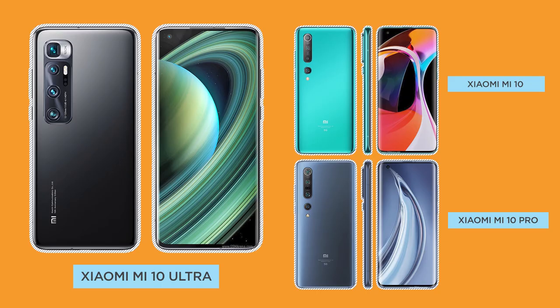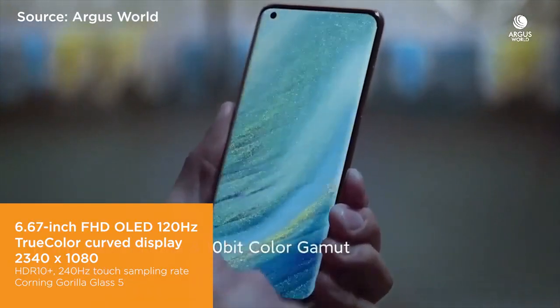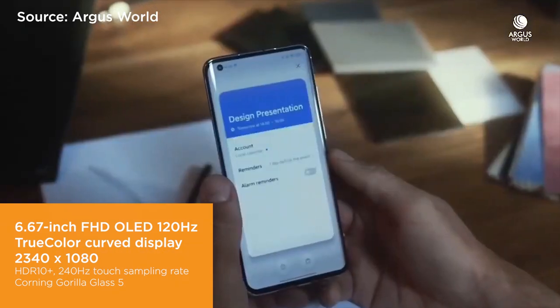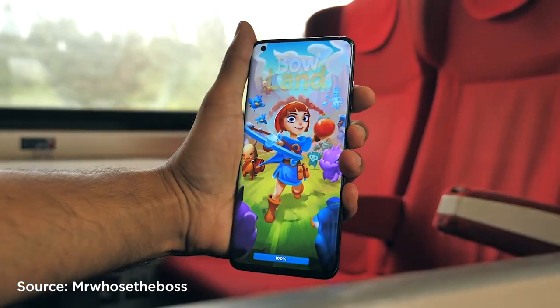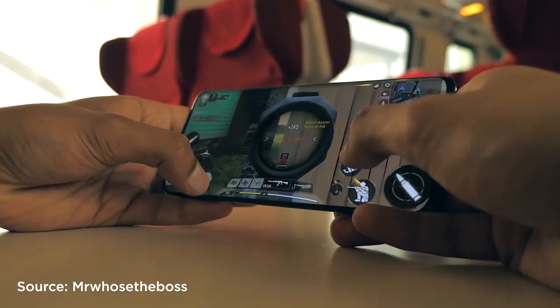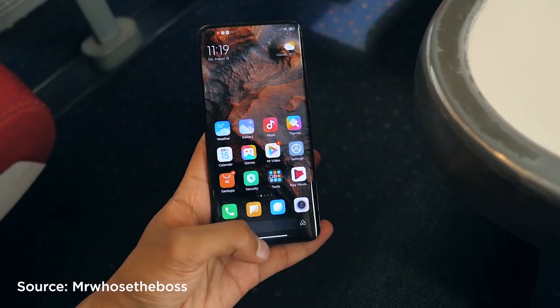The Xiaomi Mi 10 Ultra looks like the Xiaomi Mi 10 and Mi 10 Pro. It sports a 6.67-inch OLED true color display with a resolution of 1080 by 2400, HDR10+, 10-bit color, and a 120Hz refresh rate. It's a big device with a screen that curves at the edges and is broken up by a punch hole cutout on the top left corner that houses the 20MP front-facing camera.